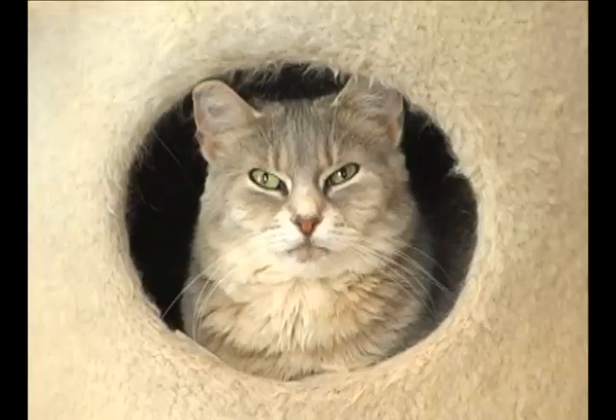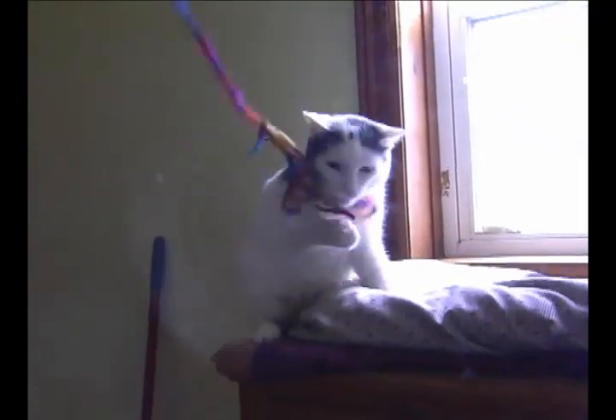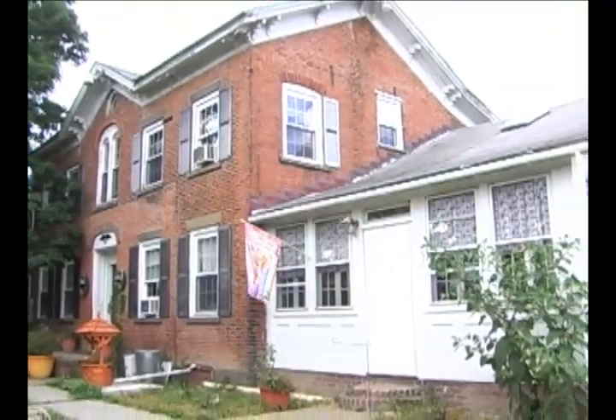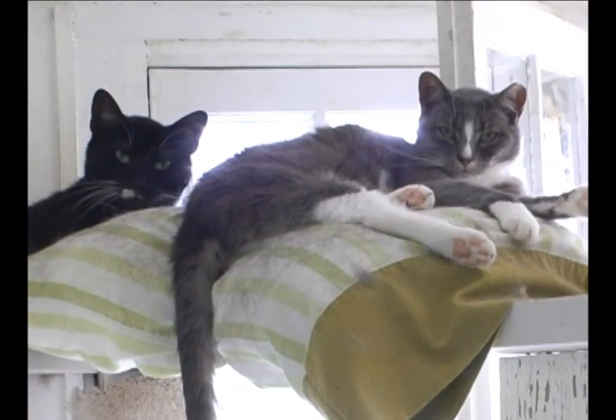So why don't you come and grab one or ten? If any of these cats have piqued your curiosity, you can play around with them at the Pets Alive shelter. It's located at 363 Derby Road in Middletown. Just don't let the dogs see you going into the air-conditioned building, hanging with the cool cats in perfect temperatures.